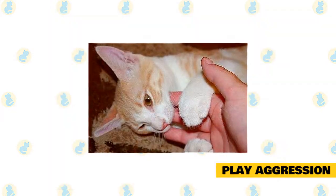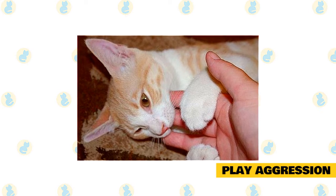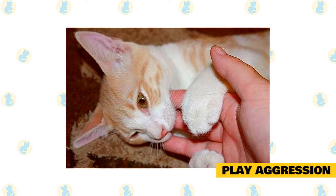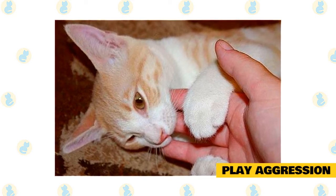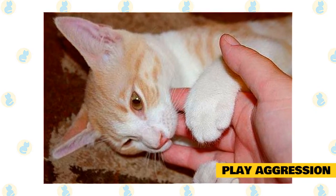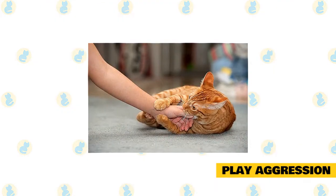When a kitten has a sibling or friend to play with, they are able to teach each other how to play appropriately. When you see two kittens wrestling and squealing, they're learning from each other just how much teeth and claws are acceptable during play time. If a kitten isn't given that outlet, they have to learn bite inhibition from humans instead.